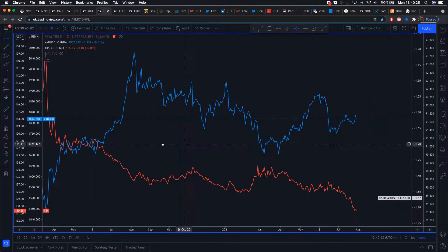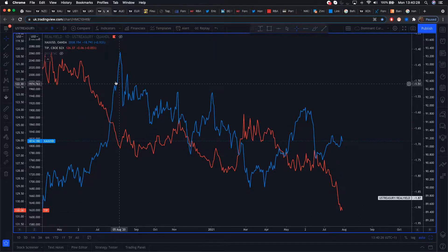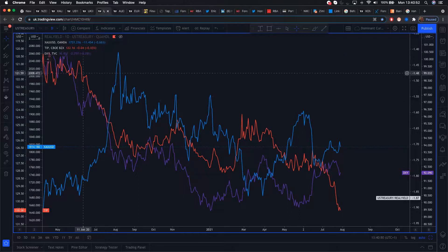When real yields fell in June last year, gold surged. When real yields fell in April this year, gold surged. You might ask why gold isn't surging now to 1,900 or 2,040 — and that's because of the dollar. When real yields were falling in June, the dollar was also falling. When real yields were falling in April, the dollar was also falling. But now real yields have been falling while the dollar remains strong. So if the dollar falls, gold is going to push higher — potentially a great long setup.